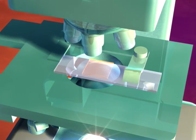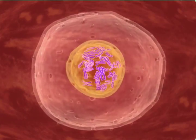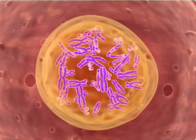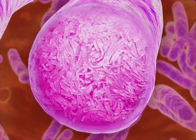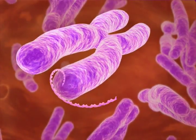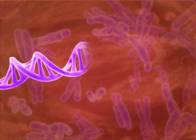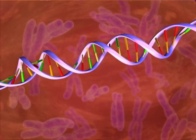If you could journey deep inside one of the trillions of cells that make your body, you would see 46 chromosomes packed tightly into a special region of each cell called a nucleus. Half these chromosomes come from your mother and half from your father. Each chromosome is a long, tightly coiled molecule called DNA. If you unwound it, the DNA in just one of our cells would stretch for more than six feet.